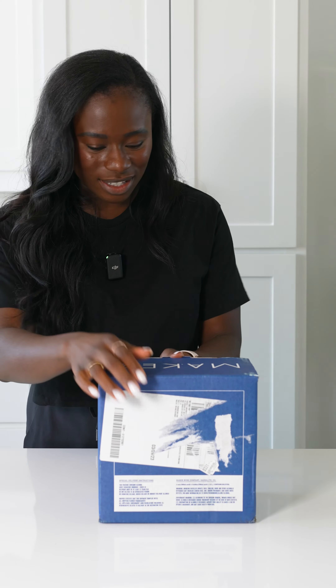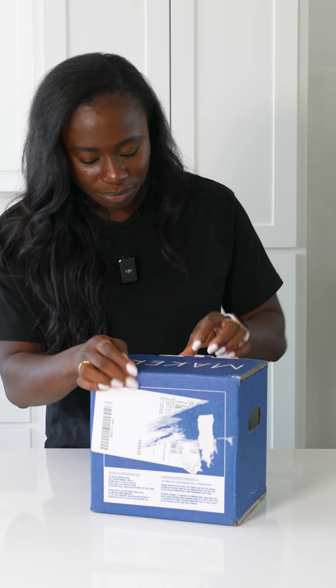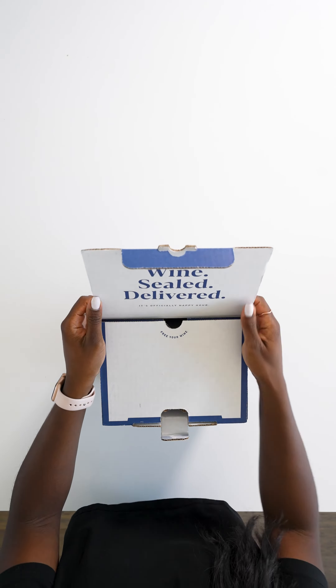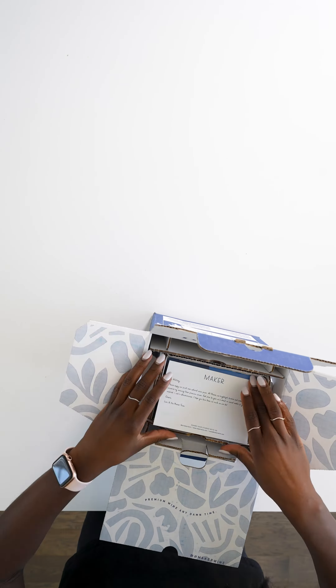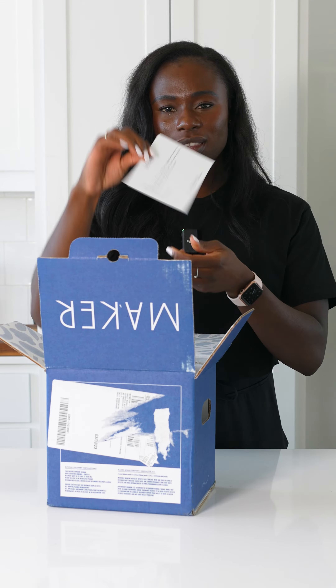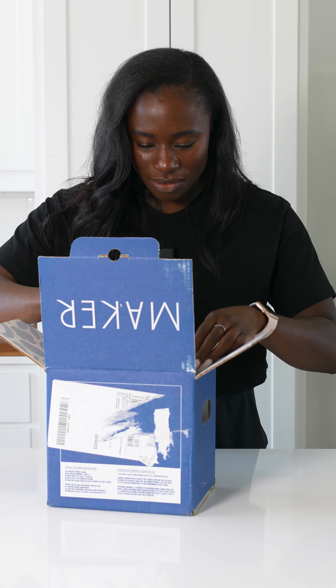All right, so let's dive into this. So fun. Wine's sealed. It comes with a nice personalized note. That's so cute. I love it.